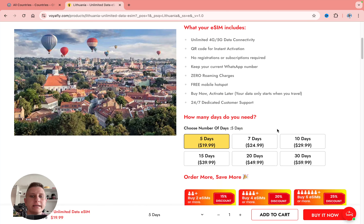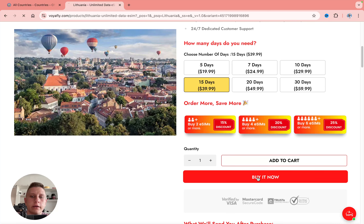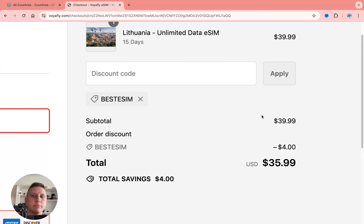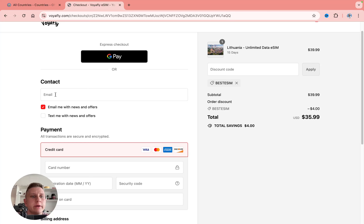Simply select how many days you need — 5, 7, 10, 15, 20, or 30 days. I'm going to use it for 15 days, then click on buy it now. On the checkout page we can apply our discount code — as you can see it was automatically applied. I have a 10% discount with the 'best eSIM like' code. You can pay with Google Pay or by card, but make sure your email address is correct.